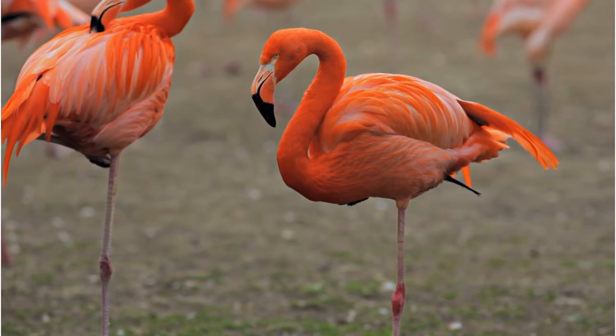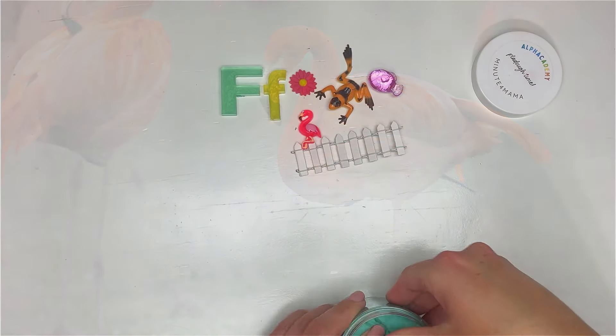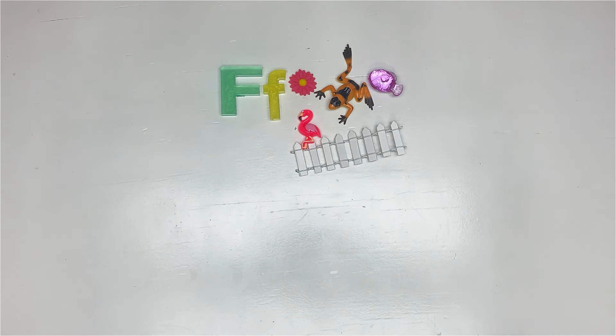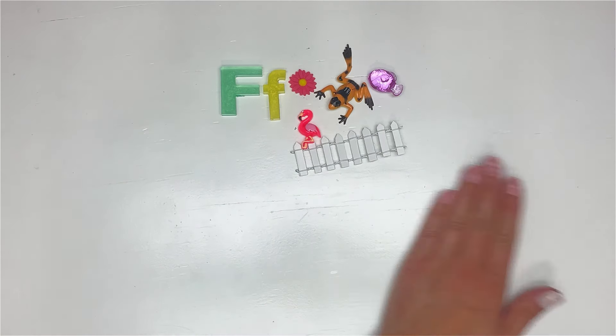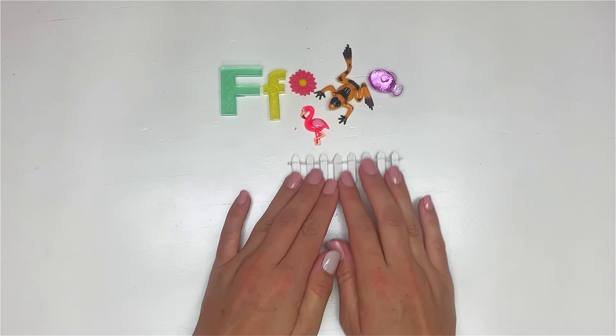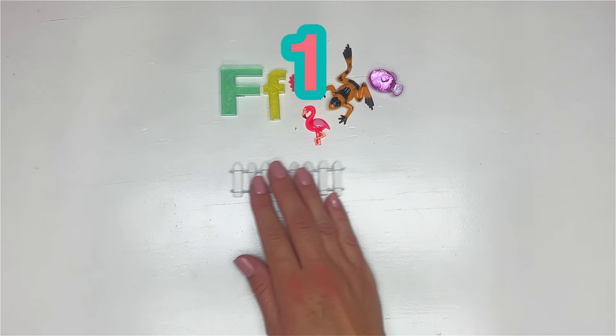Let's get ready to clap out our syllables and see how many syllables are in each of our F words. Remember, the letter F makes the sound /f/. We have fence — fence, just one syllable.